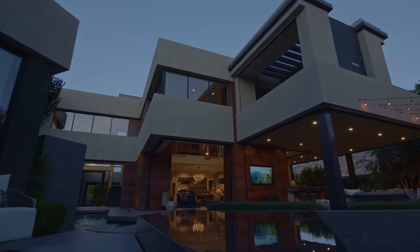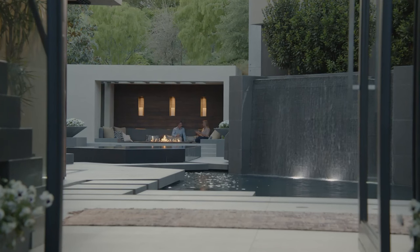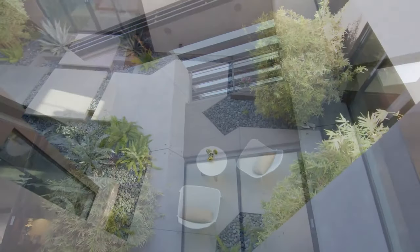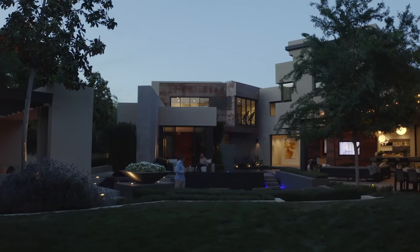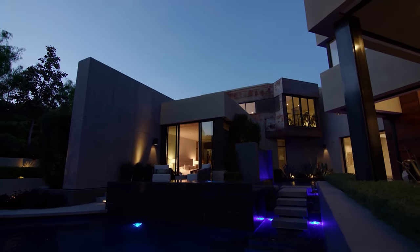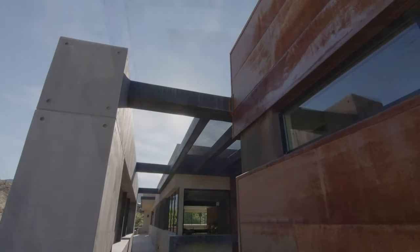The outdoor areas of this home are amazing. The backyard is extremely spacious, offering a lot of privacy with beautiful design and amazing landscaping. You'll find multiple sitting areas throughout, fireplaces, a large swimming pool, and barbecue areas. Even though this backyard doesn't feature skyline views, it's still extremely beautiful and extremely well done.